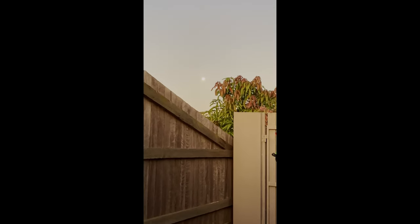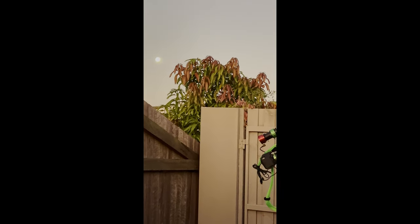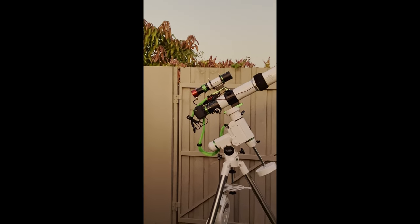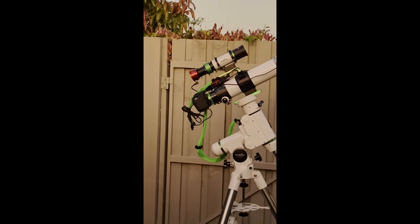Thanks for tuning in. It might not look like it, but that full moon is pretty much blinding already, so we'll see how we go tonight. It's pretty warm too, so I'm expecting a bit of noise from the Canon 1200D.